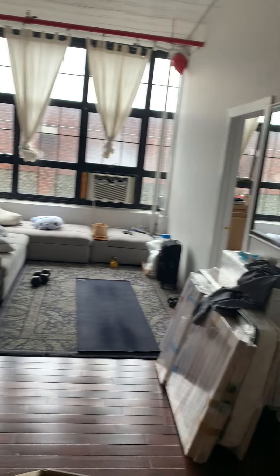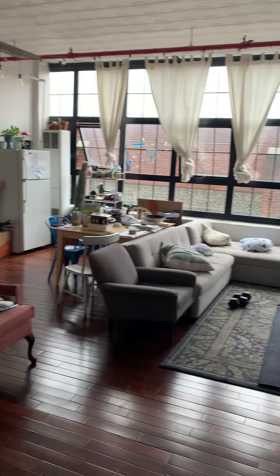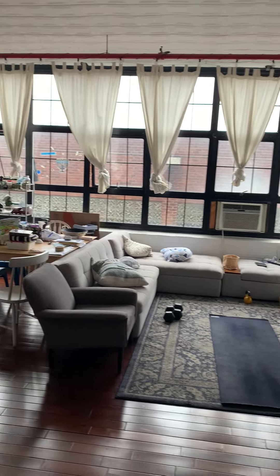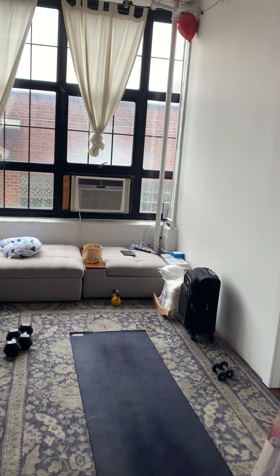Here is apartment 2R at 248 McKibben. It is a beautiful two-bedroom unit with a massive living room and brand new hardwood flooring.